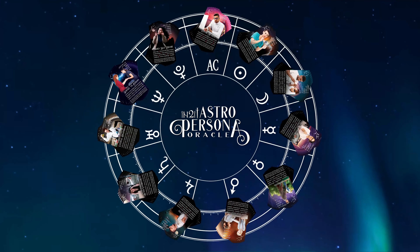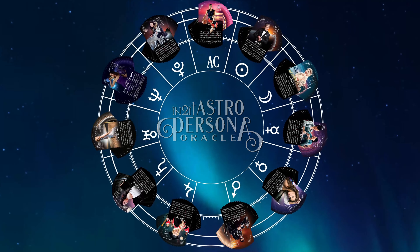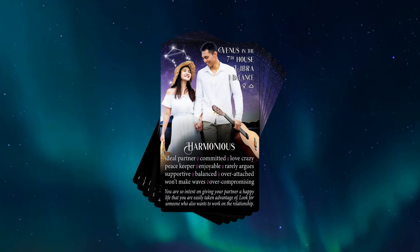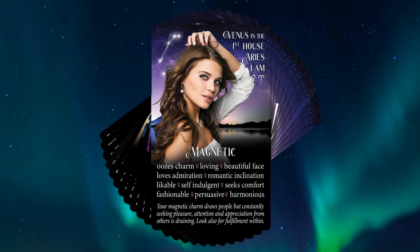Introducing the Intuit Astro Persona Oracle, a deck unlike anything you've ever seen before. As the newest addition to the Intuit family of tarot and oracle cards, the Astro Persona Oracle is the ultimate in personality and astrology tools and the perfect deck for bringing the people element into any reading.